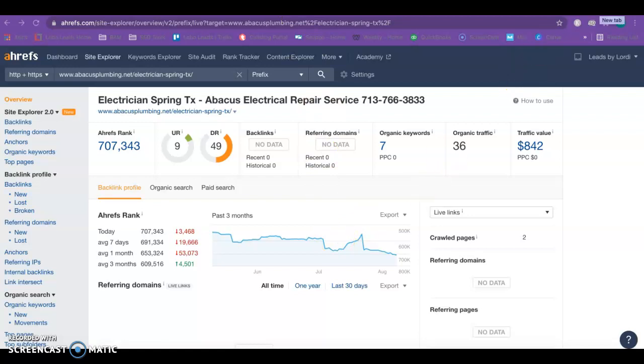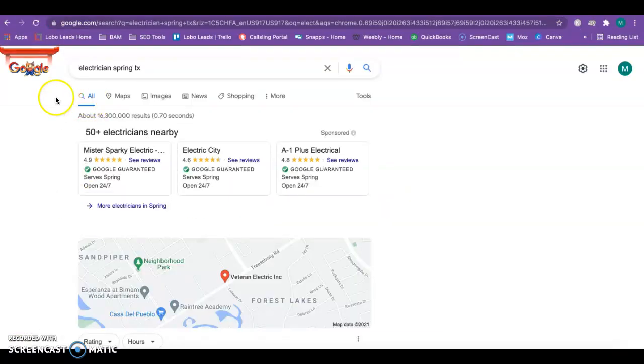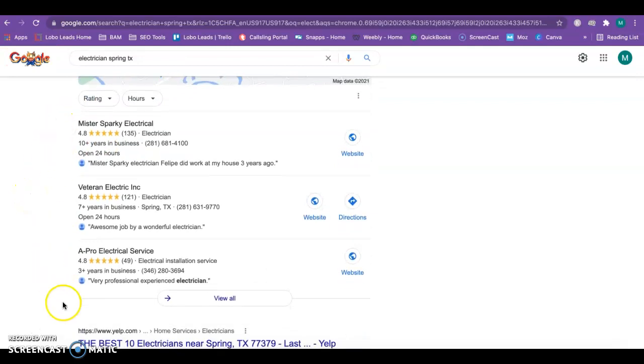The last thing I want to show you today is citations. Citations are very important because if someone wants a service now, they're going to Google it. If someone's looking for an electrician in Spring, Texas, they'll see the top three businesses pop up — and here you guys are in the local Google My Business map pack. To rank above Mr. Sparky, just keep adding citations, list yourself in the exact same directories that Mr. Sparky is listed in, and keep adding more. You'll end up ranking at the top by adding citations and backlinks simultaneously, taking on all that new business.